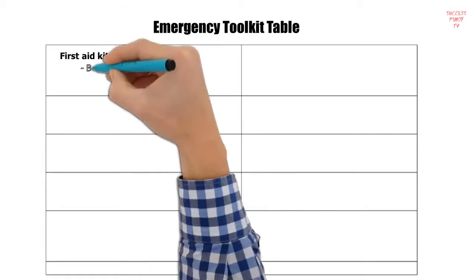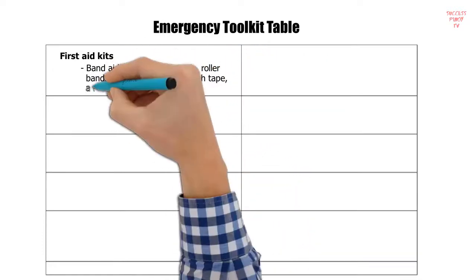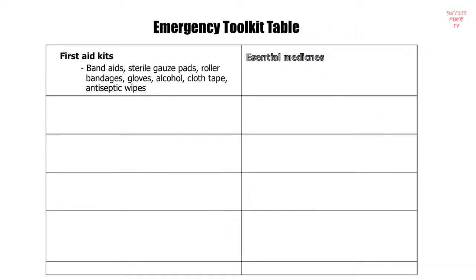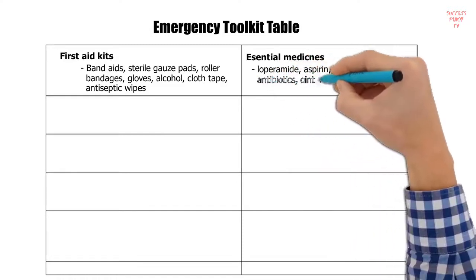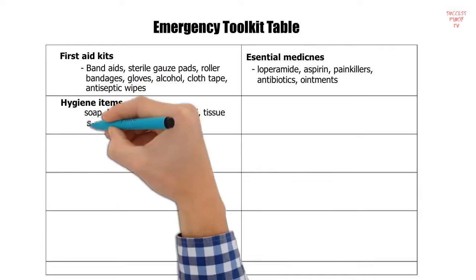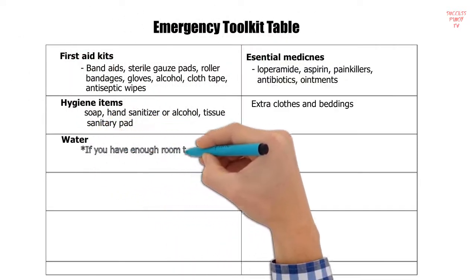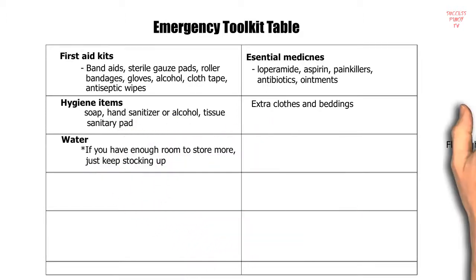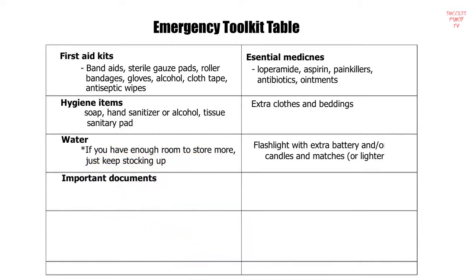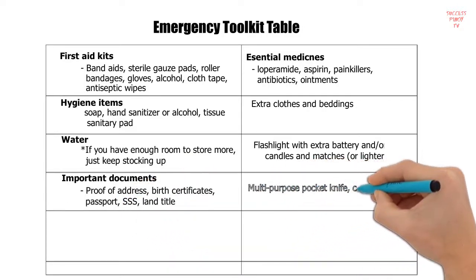Do your best to have all these prepared before the eruption occurs. Emergency toolkit contents include: first aid kits — band-aids, sterile gauze pads, roller bandages, gloves, alcohol, cloth tape, antiseptic wipes; essential medicines — loperamide, aspirin, painkillers, antibiotics, ointments; hygiene items — soap, hand sanitizer, tissues, sanitary pads, extra clothes and beddings; water — store as much as possible; flashlight with extra batteries, candles, matches or lighter.